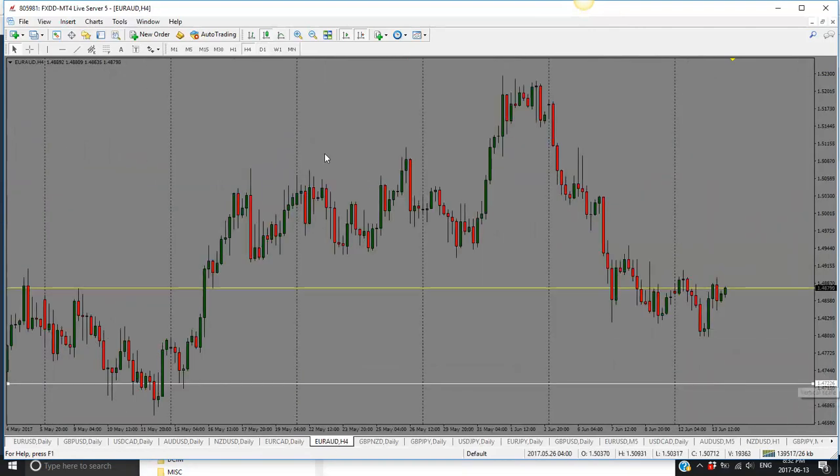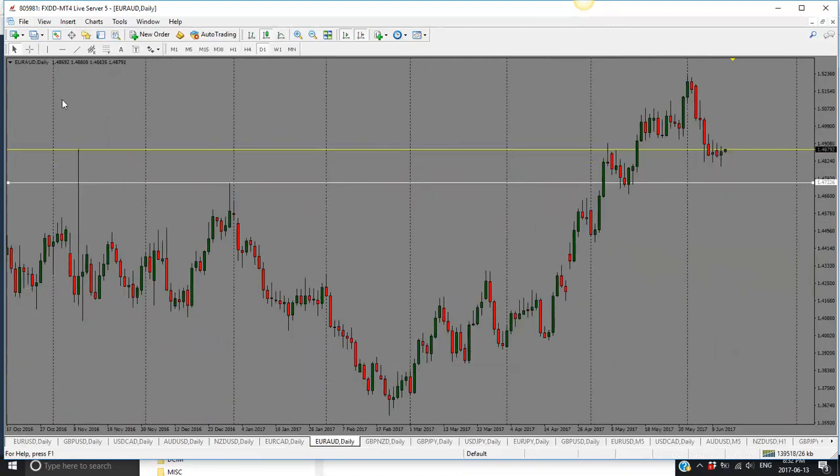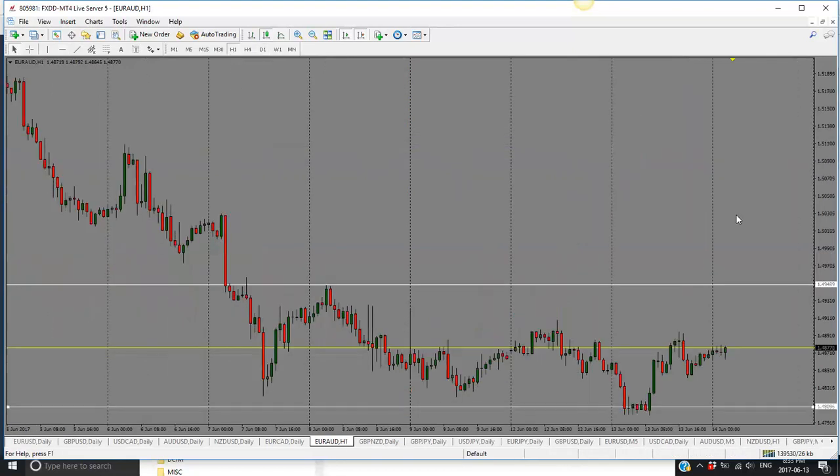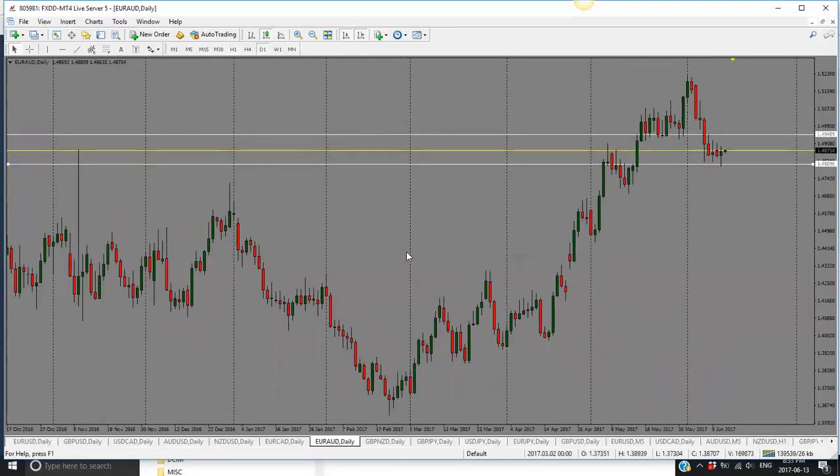Euro-Aussie has been sideways — nothing has happened. We are range-bound because Aussie hasn't really moved anywhere and Euro was sideways. This is very much a range-bound type of deal. If it comes into 148, we're likely to see a bounce. If it comes into 149.50, we're likely to see a bounce back into the range until something changes. There is Aussie news coming out tomorrow that will have an impact. Till something changes, everything is pretty much sideways — not the greatest pair to trade at the moment.